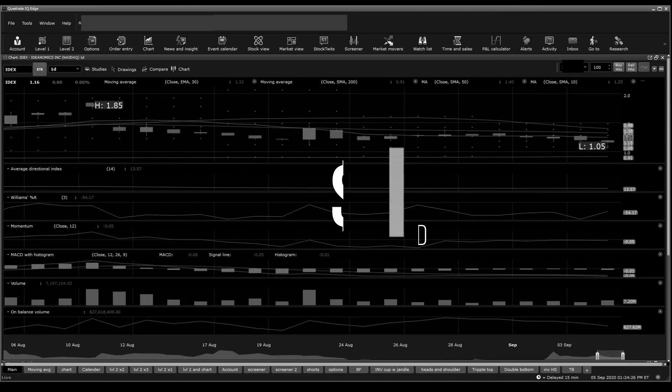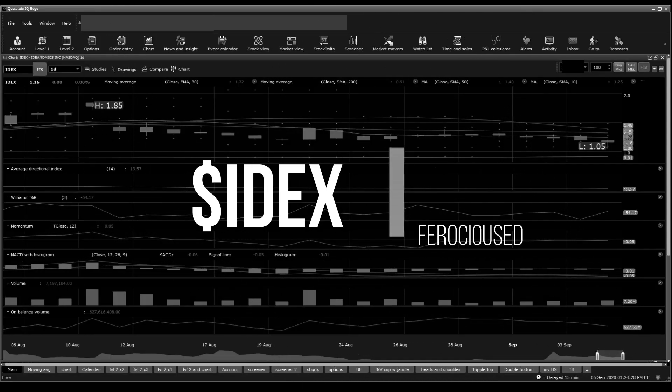Welcome back to Procedure Syndication, this is Zed. Today I'm going to be talking about IDonomics, IDX. You're going to find me going through technical analysis for this video, news, and what I think about the ticker at the very end.